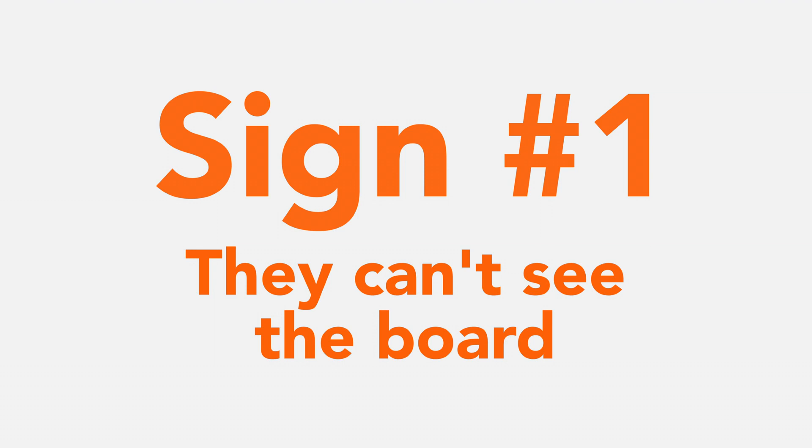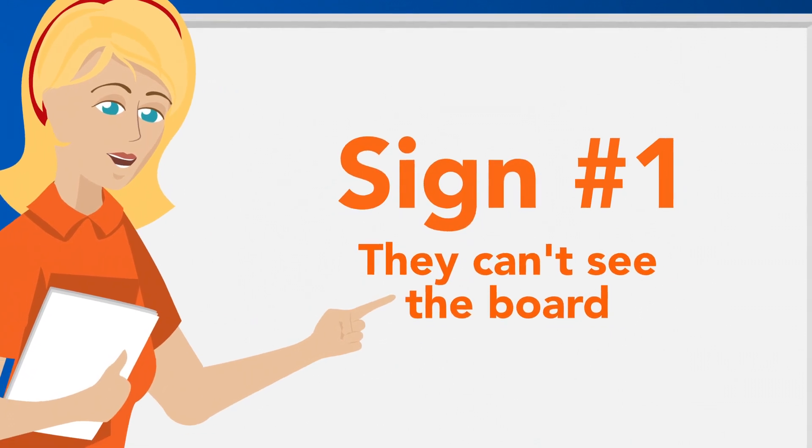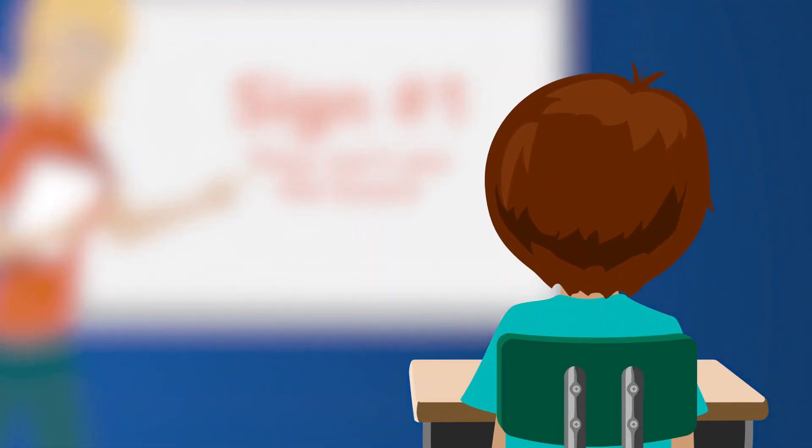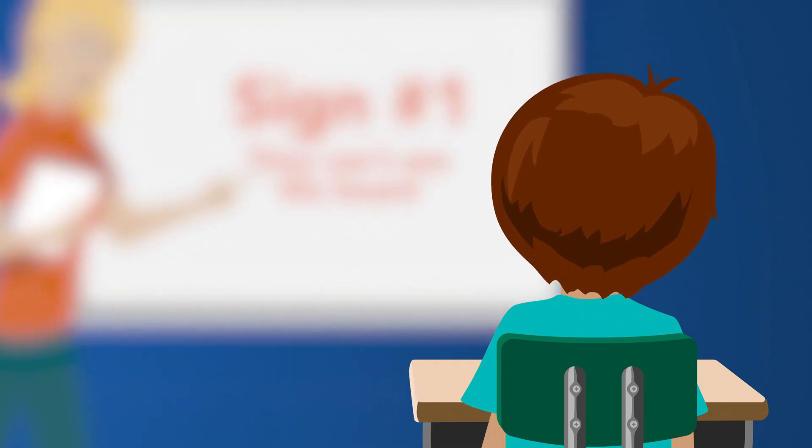Sign number one: they can't see the board. The most common vision problem in school children is not being able to see far away. Struggling to read a board in school or a large billboard are early tip-offs.